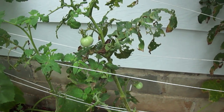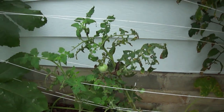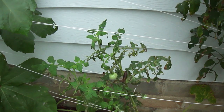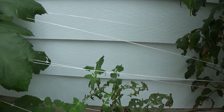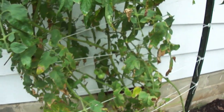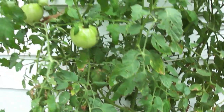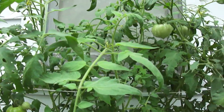They fought powdery mildew, leaf spot, blight. We tried to keep it under control and we did, with the hydrogen peroxide spray and our preventative spray of baking soda, dishwashing detergent, and cooking oil. But then the army worms came. And after doing some research, I found the particular species to be beet army worm - there's many species of it.